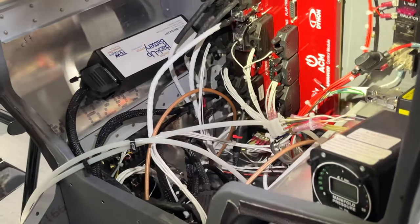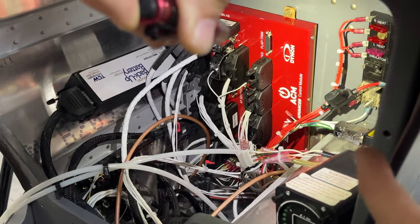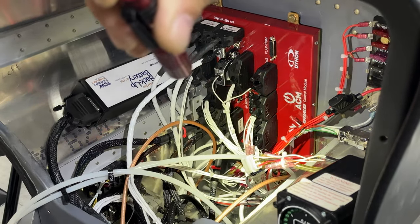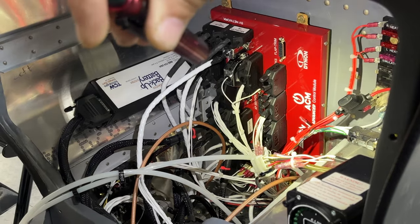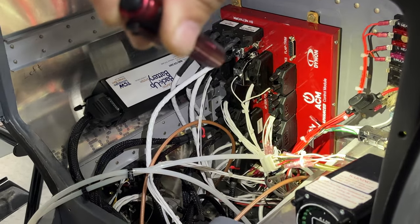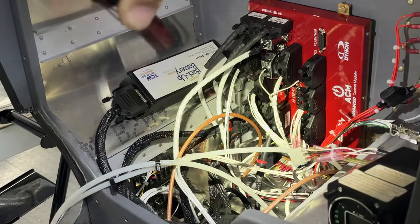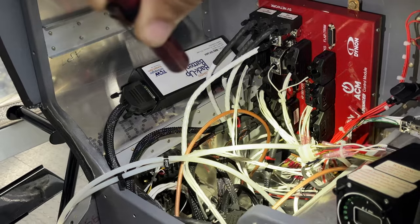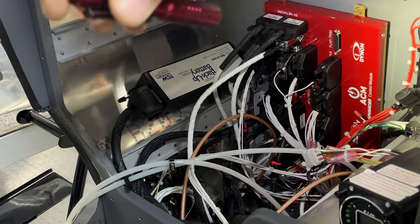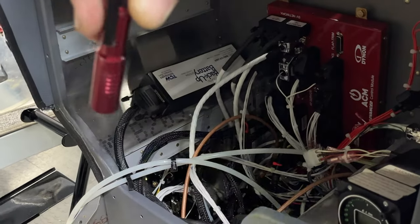If you look back here, you can see the Advanced Control Module. That's where everything wires to and controls everything electrically on the aircraft. So there are no circuit breakers anywhere anymore - it's all electronic. There's a backup battery over there as well that will run the EFIS just in case you have an electrical failure. It's also nice to be able to power up the EFIS with the backup battery to do things on the ground without having to power up the entire aircraft.